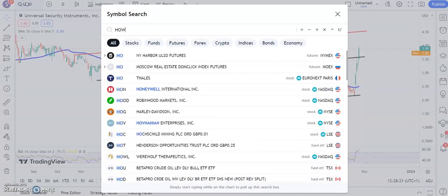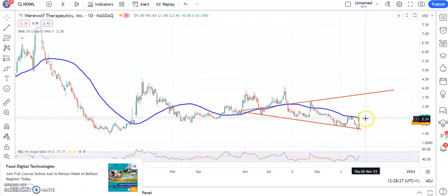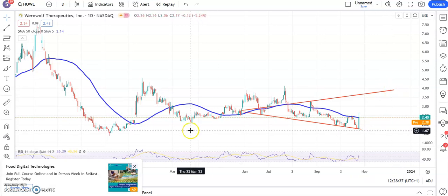Finishing off with Werewolf, and the picture here is one of tentative recovery — broadening triangle base from June. Just trying to get through that 50-day line there around $2.40, and above that we're looking for $4.00 by the end of next month, which is the main 2023 resistance area for the shares. That's it for me today, more updates tomorrow.